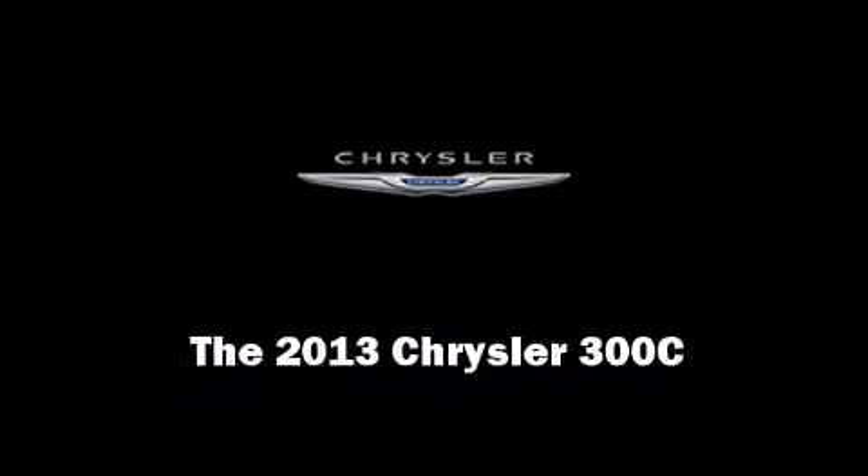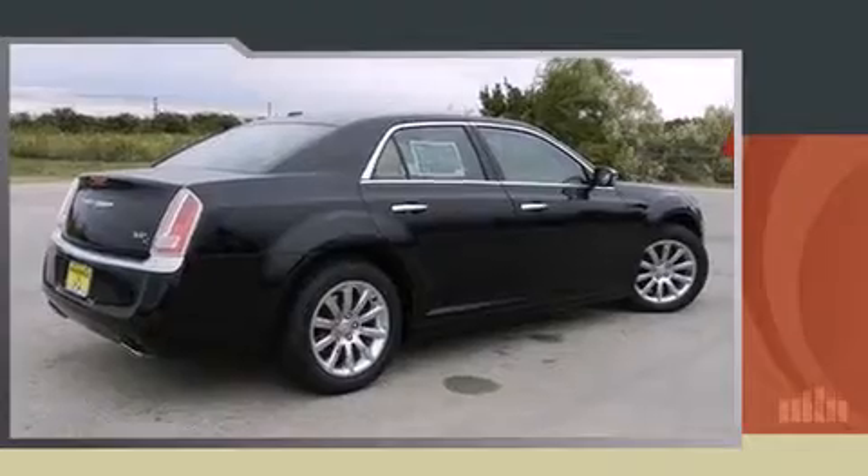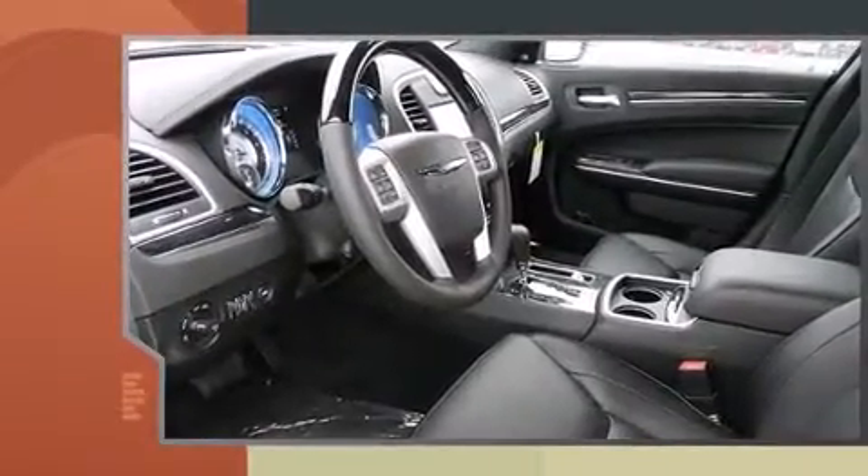Outstanding design defines the 2013 Chrysler 300C. This four-door, five-passenger sedan is waiting for you to take home.